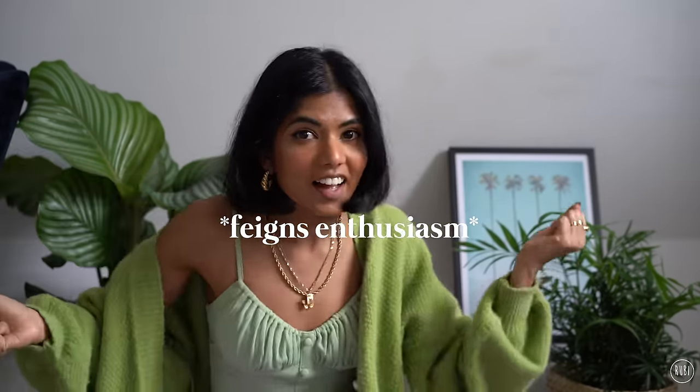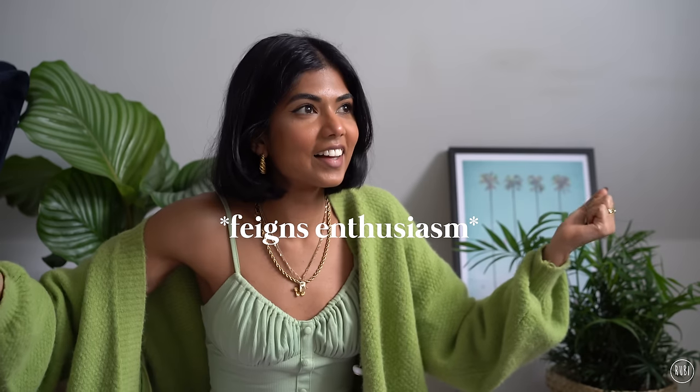We're doing it again! Hey guys, what's up, it's Ruby, welcome back to my channel. In today's video we're going to be doing my sneaker collection. I've been meaning to do this video for literally like two years — when I first started my YouTube channel I had it on my list of video ideas two years ago and I never did it, so here we are.